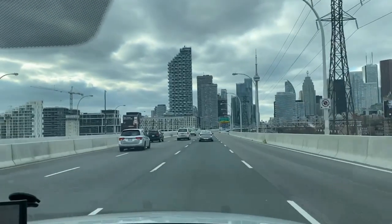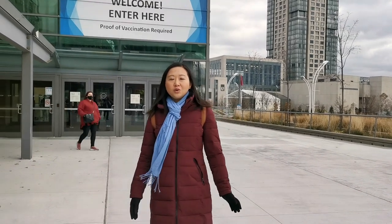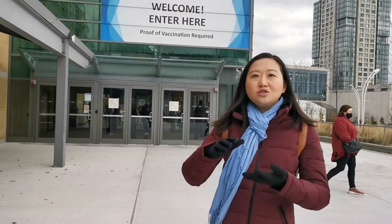We're heading downtown Toronto. Welcome to the One of a Kind Show in Toronto, where local artists display their one-of-a-kind products in food, decoration, clothing, jewelry, and so much more. I'm going to take a look and share with you what products I buy to take home.